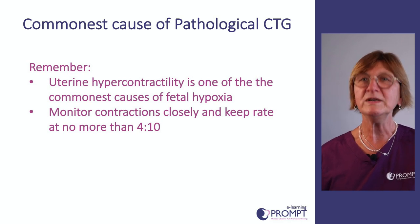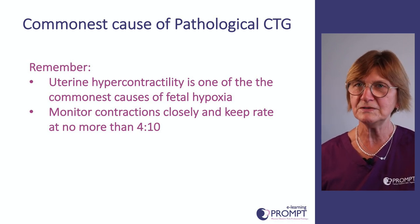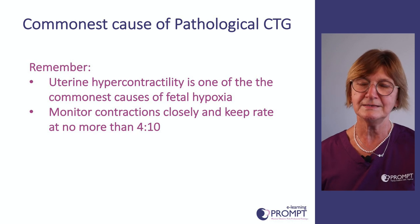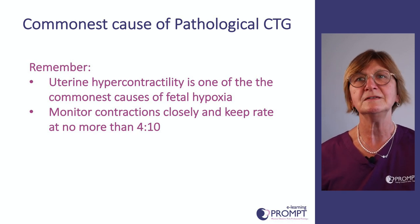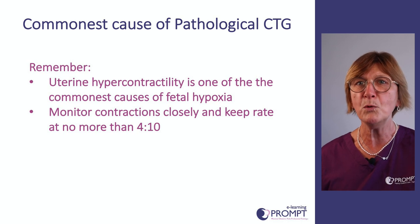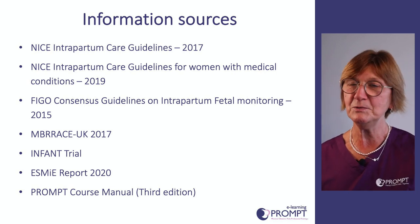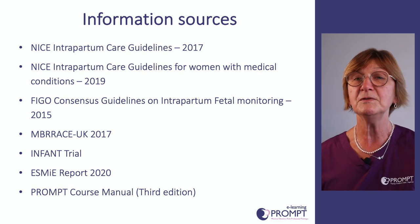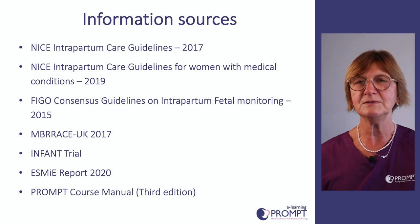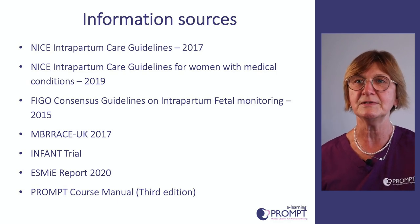To summarise this whistle-stop overview of CTG and electronic fetal monitoring: it's not just the fetal heart rate we're looking at — it's the clinical context, changes that have happened in labour, and antenatal risk factors. The commonest cause of a pathological CTG is too many contractions, so monitor contractions and if more than four in ten, take action to reduce them. All information is drawn from NICE and FIGO guidance, the Embrace reports, recent publications, and the PROMPT course manual.